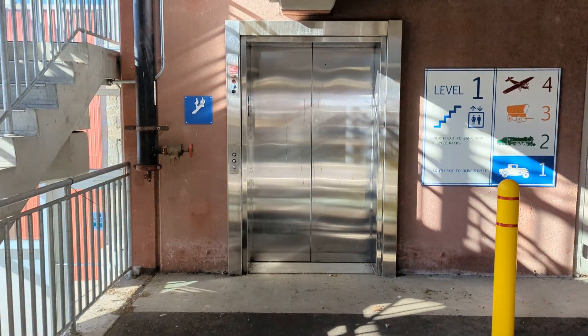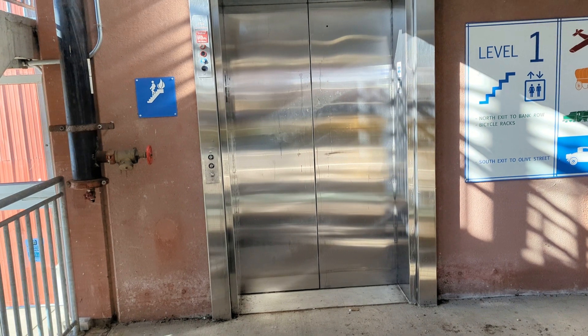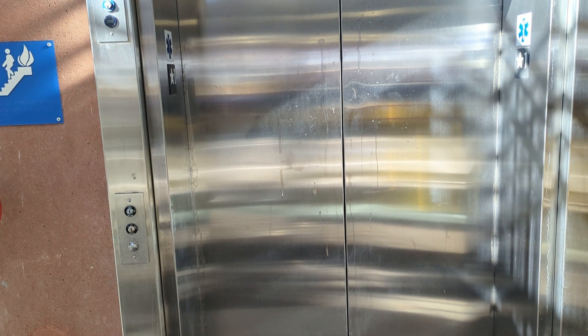Hey everybody, this is Max Passa for Western Massachusetts Elevators. We come to the elevator at the Olive Street parking garage here in Greenfield, Massachusetts — right across the street from the John Deweyre Transportation Center, right on Olive Street here in downtown Greenfield.